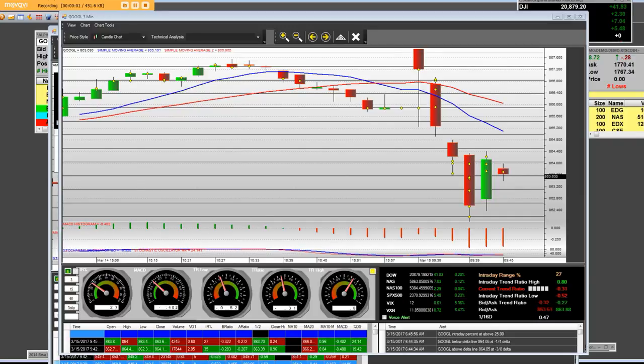Good morning, everybody. Today's date is 3-15-2017. I have the Google chart, the MMT platform up. We opened up here this morning, and the 870s and the 875 foot options are paying on this opening bell. The opening bell right now is 6:47 a.m. Pacific Standard Time.